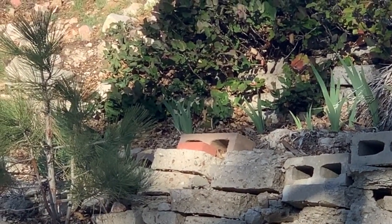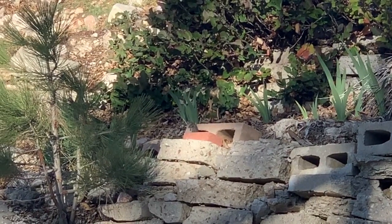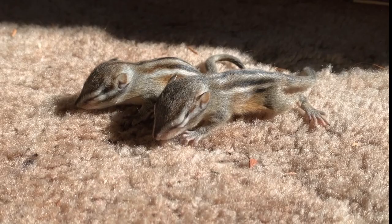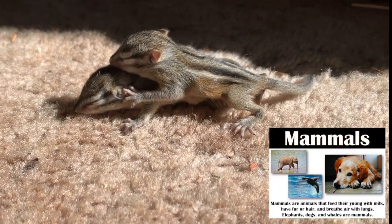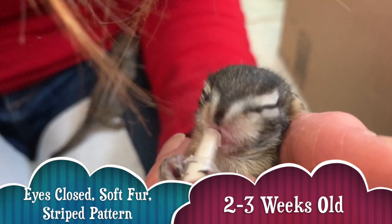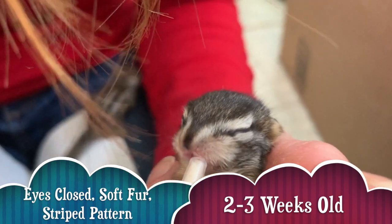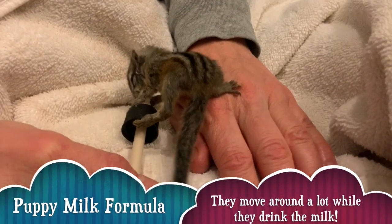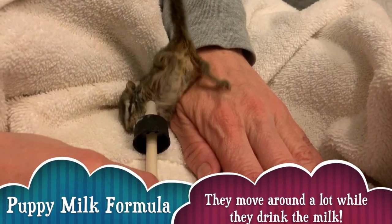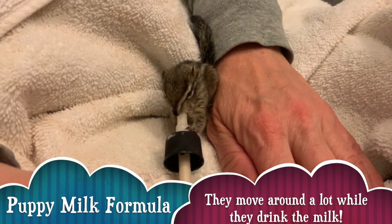The chipmunks we rescued are of course mammals, which means they rely on their mothers at the beginning of their lives for milk. We had to research what kind of milk to get them so we wouldn't hurt them, and we found out we could give them a special formula of puppy milk. I had to feed them with a little syringe, like a tiny bottle.